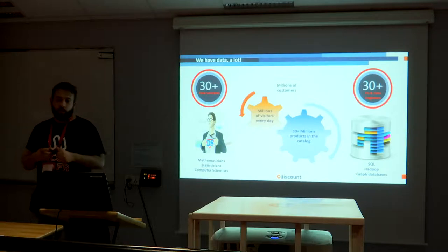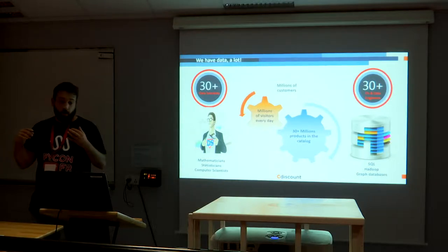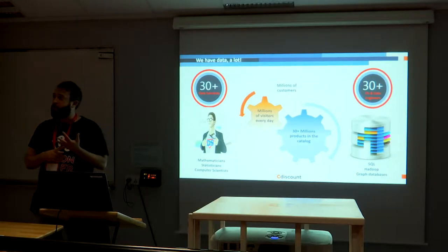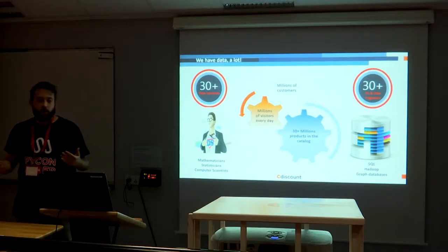A big catalogue means images and descriptions — so we're talking about NLP problems, image recognition problems, and scale problems, because 30 million products also means pricing problems since prices always change.